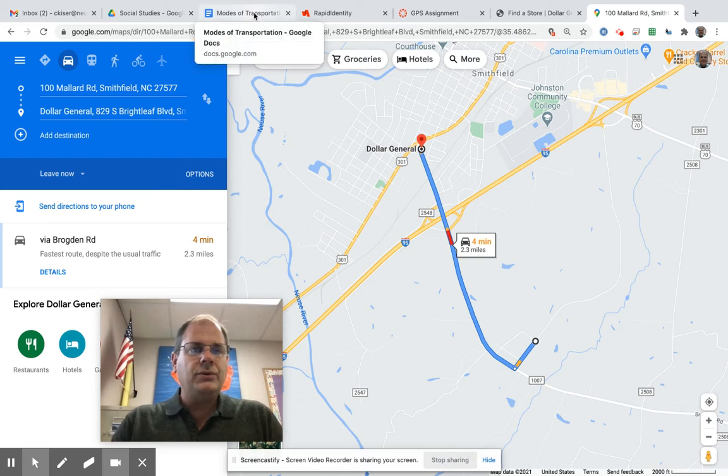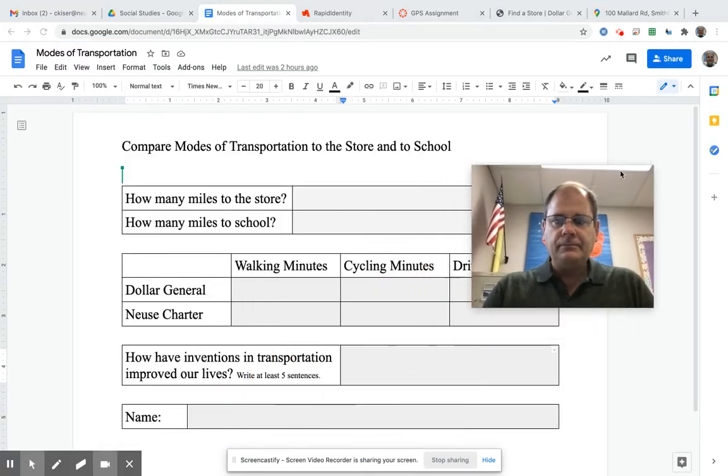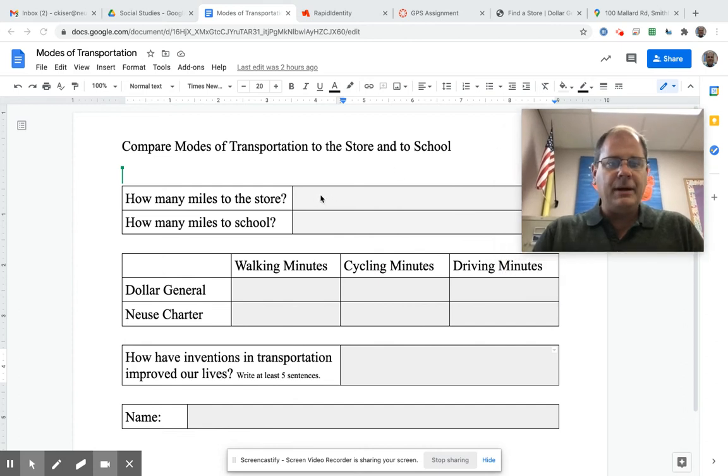I'm going to go to the modes of transportation chart. How many miles to the store? It was 2.3 miles. Then up to Dollar General: I'm going to walk there in 45 minutes, bike there in 13 minutes, and drive there in four minutes.